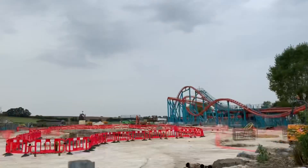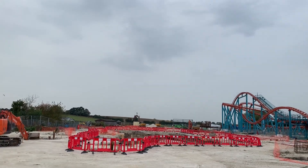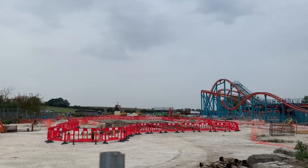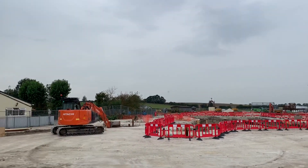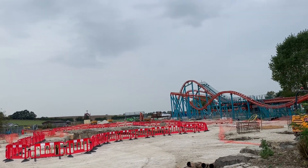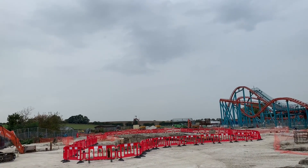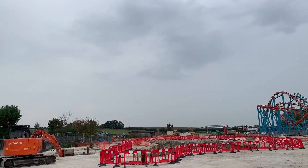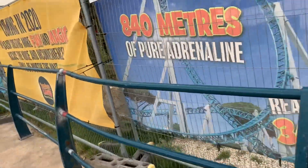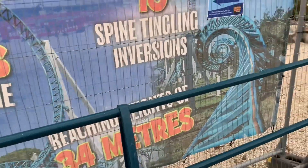Construction has progressed a bit since I filmed last week, as Flamingoland have now posted about track arriving on site. I'll be back at Flamingoland in a couple of weeks to film another construction update and probably another vlog, also covering some of their Halloween events. I'll make another video showing if anything else has progressed, and towards the end of the season we should see some movement in terms of them building the ride.